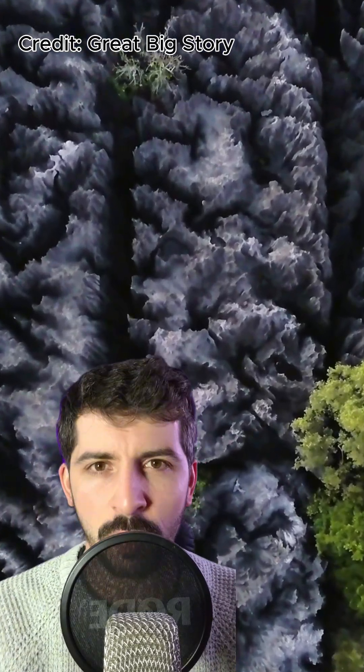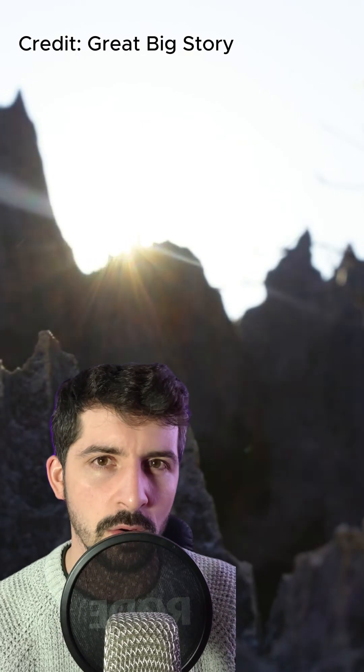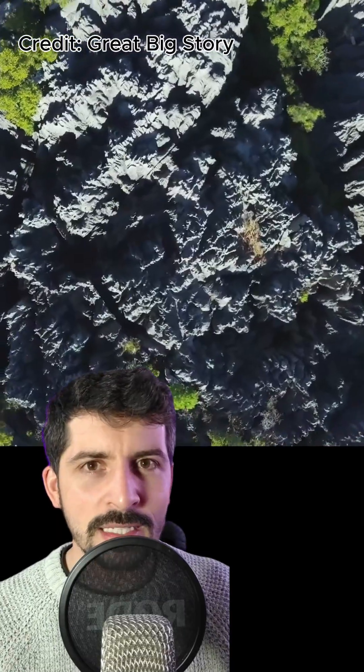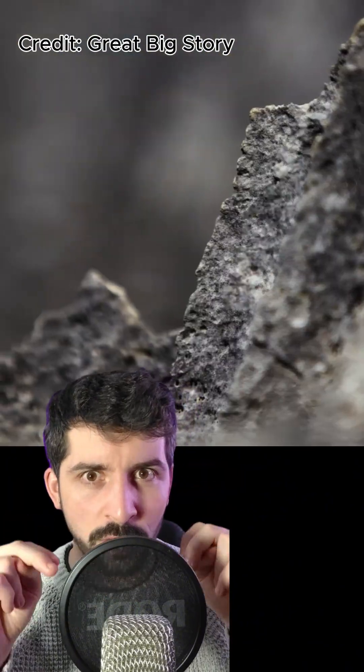This has to be one of the coolest geological features on Earth. It's located in Madagascar and is known as the Stone Forest, and for good reason — just look at it. It's known as Tsingy de Bemaraha. Tsingy being a Malagasy word for a place where one cannot walk barefooted, which makes sense considering the razor-sharp limestones that create this stone forest.